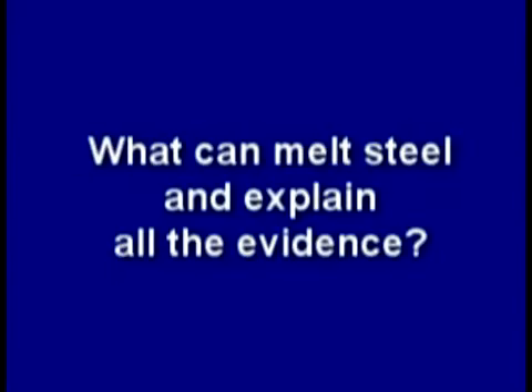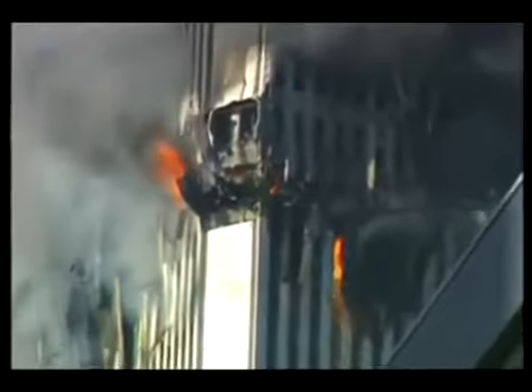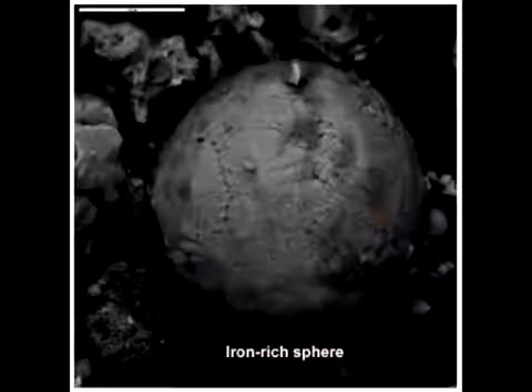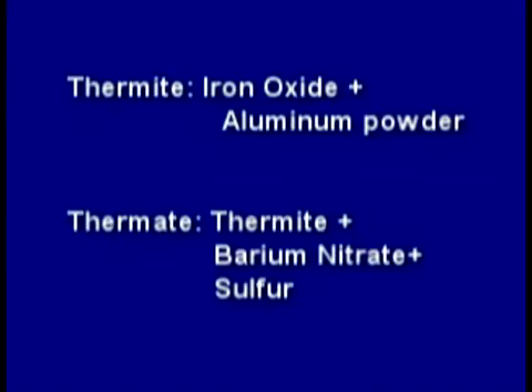Independent scientists began to piece that evidence together and suggested some type of thermitic material must have been used as part of the towers' demolition. Thermite is a mix of iron oxide and aluminum, and thermate is a mix of thermite, barium nitrate, and sulfur.